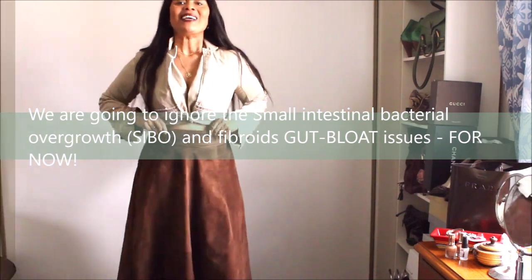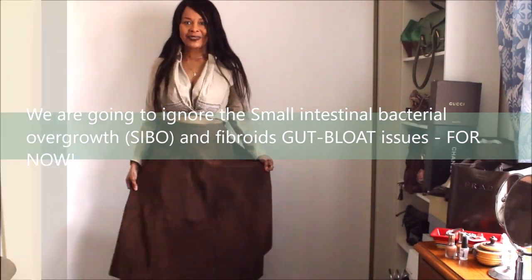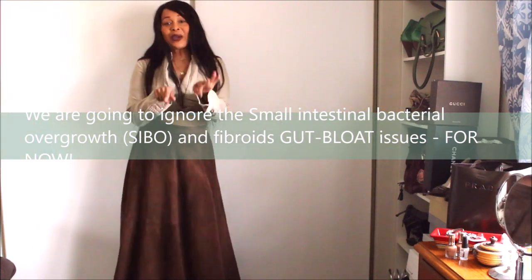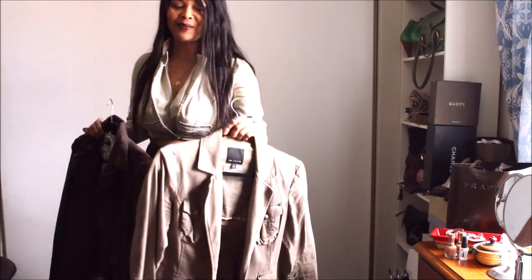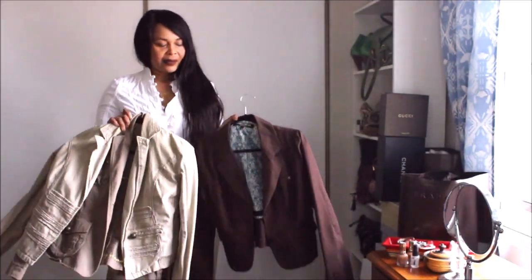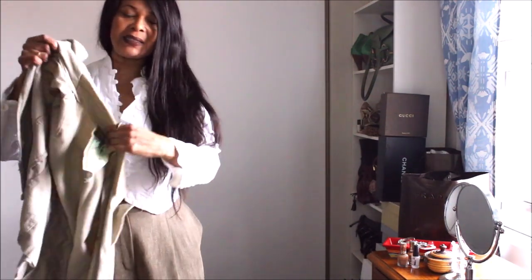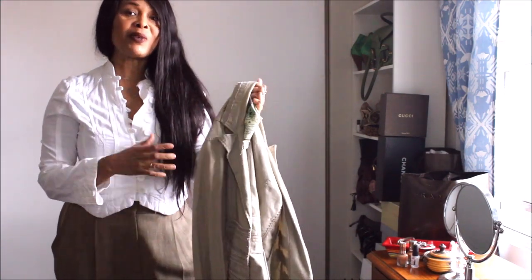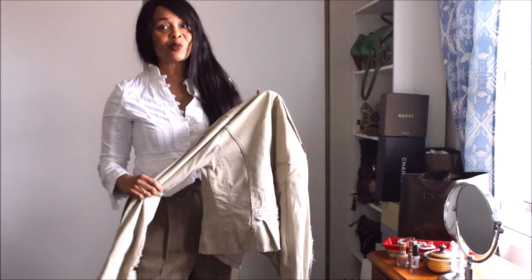Look at the waist detail — absolutely gorgeous, an A-line piece. We're going to style it up today with the blazers that are my current fall trend. I love these blazers so much. I love the details on them, and that is why I chose to always resurrect these pieces regardless of whether or not they are trending in or out of style. These are my style.